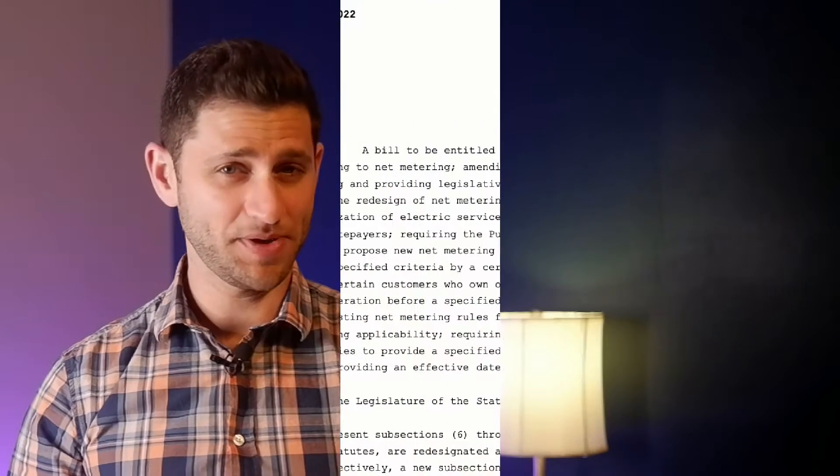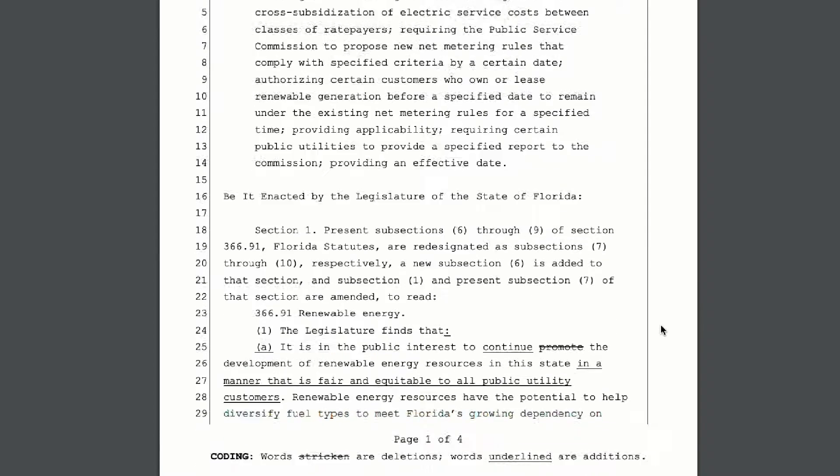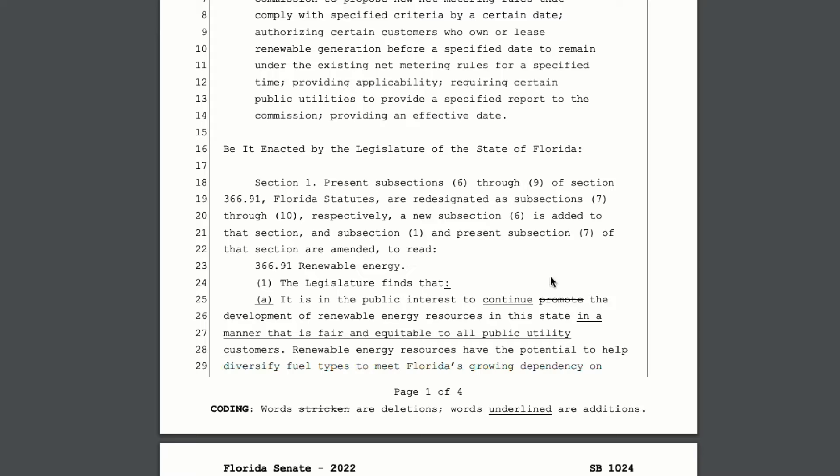Getting back to this particular bill, it's drafted by FP&L lobbyists to fundamentally change how net metering is priced — to add more fees and reduce reimbursement for solar owners. Let's look at the language a bit more closely. Here we see that the aim is to revise the net metering structure by July 1st, 2022, just about six months from now. In section one, they pretty transparently softened language from 'promote' to 'continue' the development of renewable energy resources. You see how that word was literally stricken out?